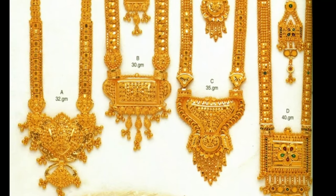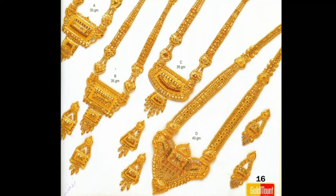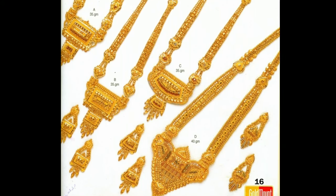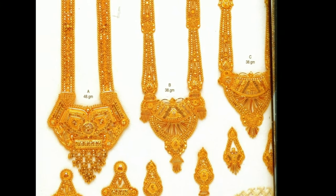These harem designs will help you to choose the right one for you. If you like any one of these harem models, you can screenshot that picture and ask in the gold shop. All these beautiful designs were collected from other websites for the purpose of showing you these beautiful harem models in one platform.